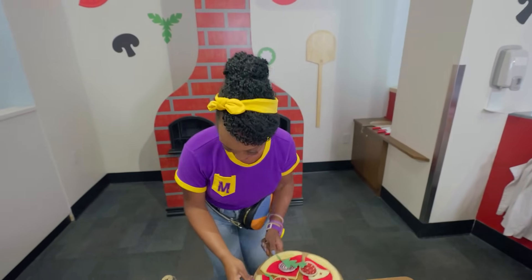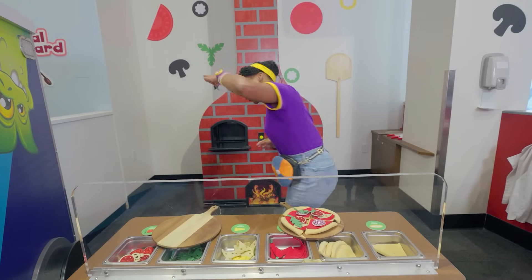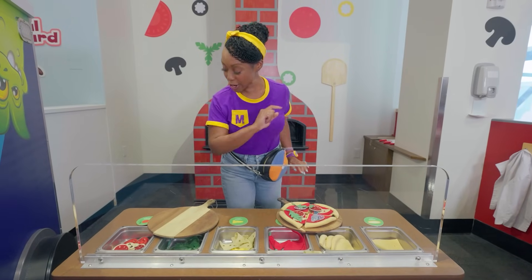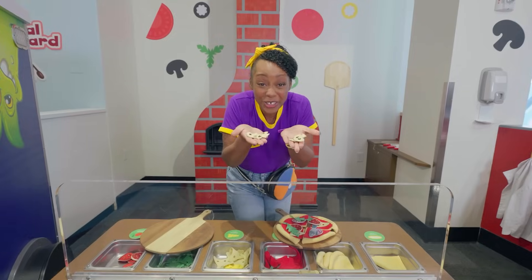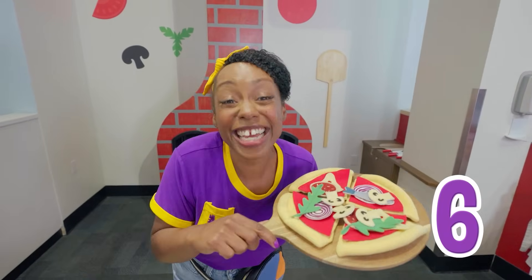Let's add some anchovies! Yum! Five toppings, one to go! Let's put on some mushrooms! Our pizza is ready to go in the oven!